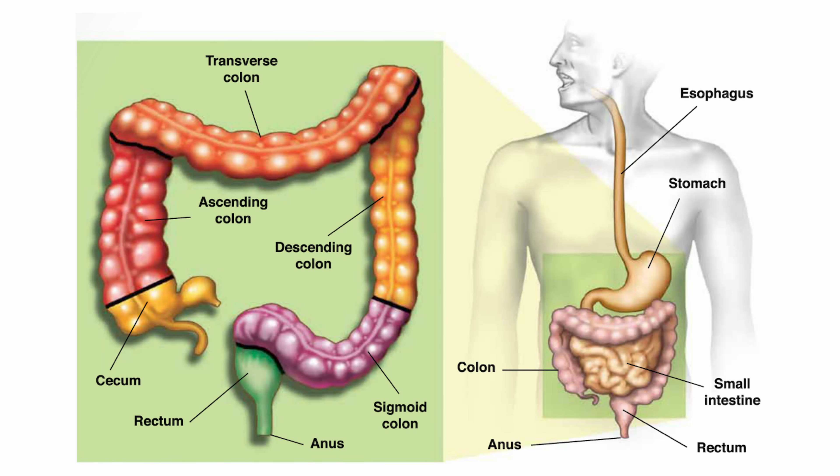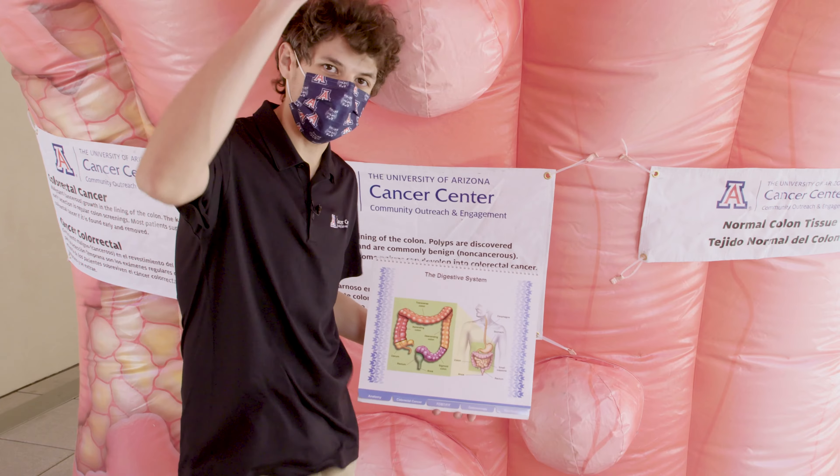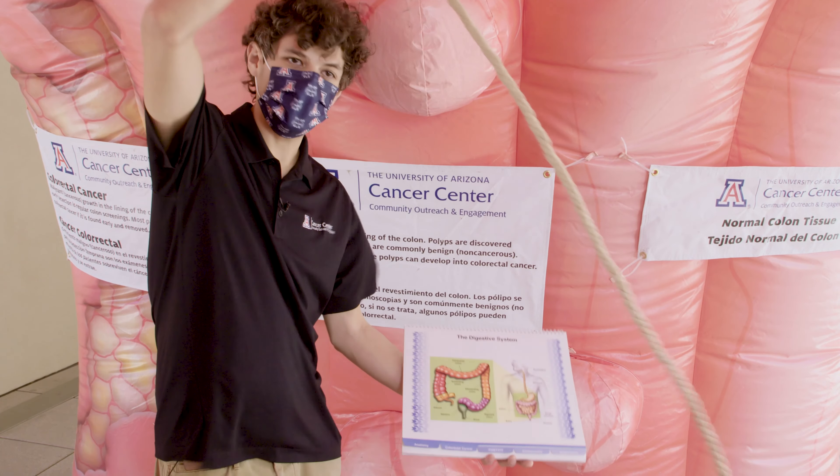Everybody has a colon. The colon is part of the digestive system that includes the esophagus, stomach, and intestines. The colon is the last part of the large intestine and it's connected to the anus. Do you know how long the colon is inside your body? It's approximately five feet long.